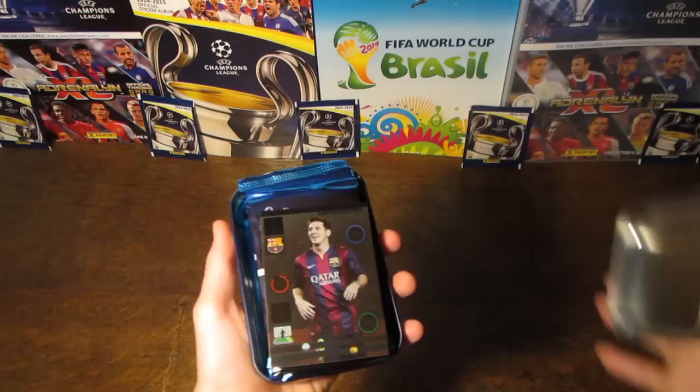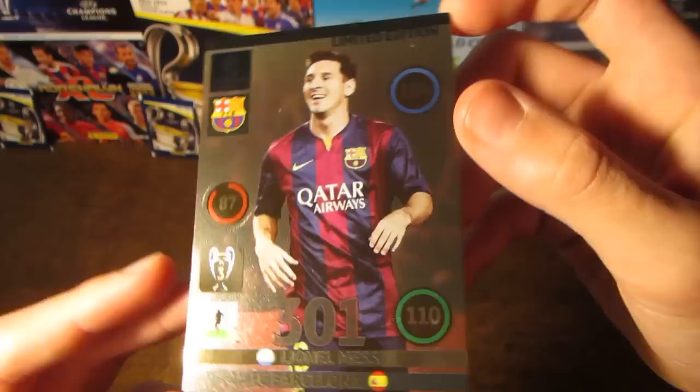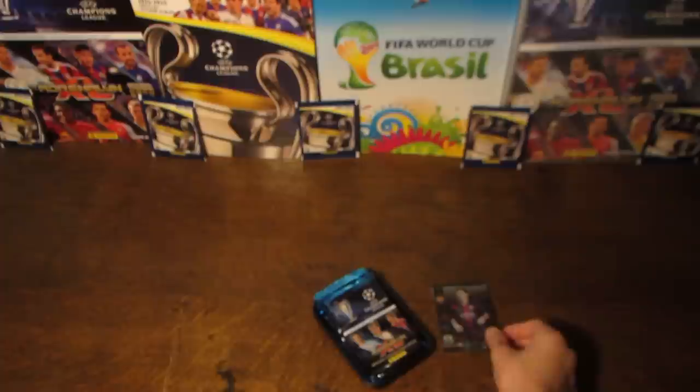Let's get it open. Inside here, the first card above the packs is our Lionel Messi Limited Edition. The Limited Edition card in these tins does vary, but in this one we get a fantastic card with 110 on attack, 104 on control, and 87 on defense — 301 overall.